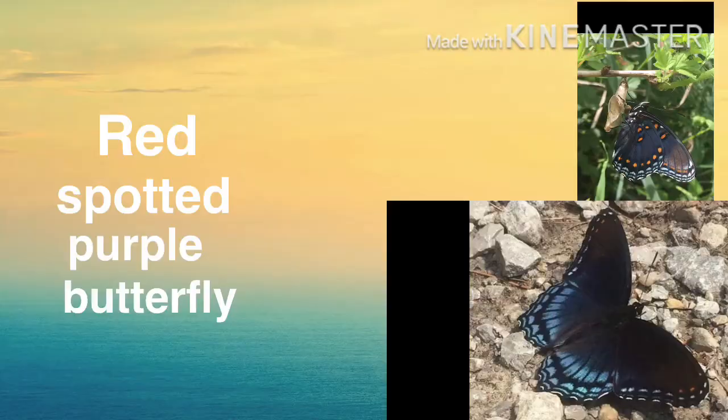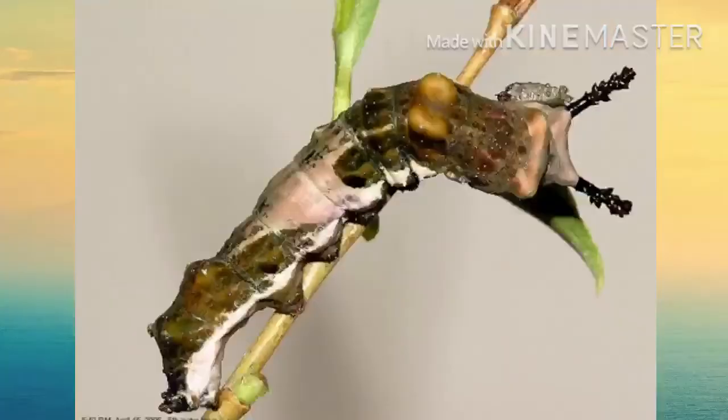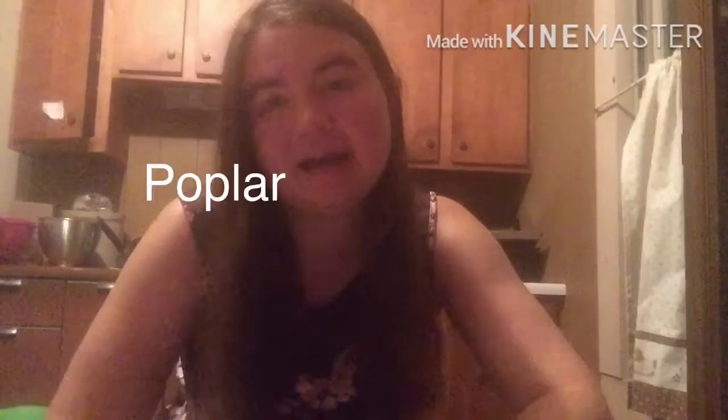Red spotted purple butterflies. This butterfly, though it has different colors, is actually very similar to the viceroy butterfly, and it can actually mate with a viceroy butterfly and create a hybrid species, which is pretty cool. The caterpillars look very similar to viceroys and feed on the same plants. One time I actually found a caterpillar on a cottonwood tree and thought it was a red spotted purple, so I brought it home and raised it, but on the day it emerged I found out it was a viceroy.